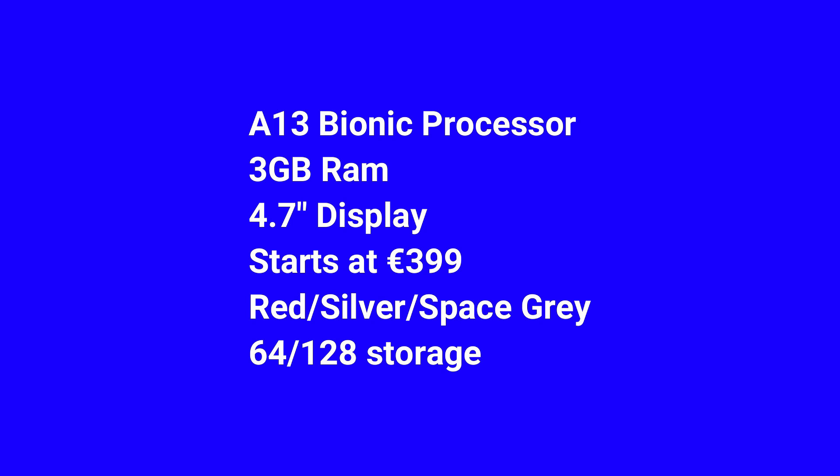It has the centered Apple logo like modern iPhones. It starts at $399 or euros depending on where you are. It comes in Space Grey, Silver, and Product Red — no gold, nothing like that. The storage configurations are 64 and 128 gigabytes.